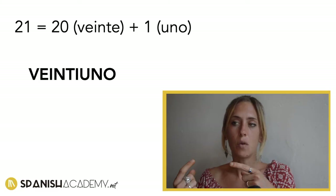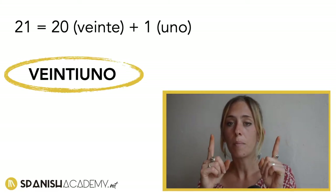One important thing about numbers when writing them: it's only one word when counting up to thirty. Even if the word is long, it's only one word. Even though you say veinte and uno — twenty-one — when you write it, it's veintiuno, one word.